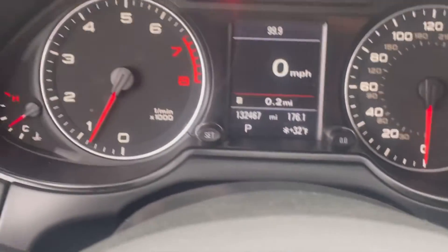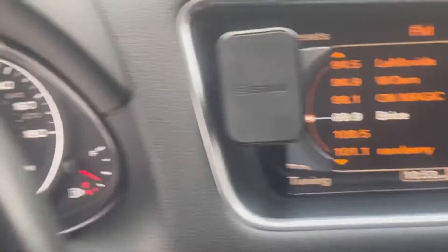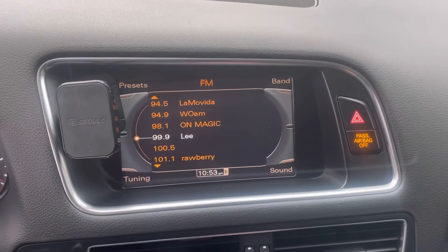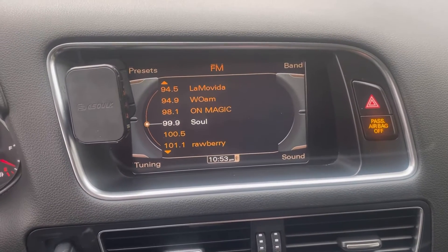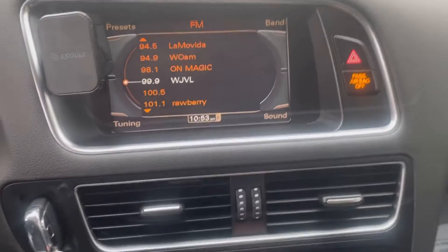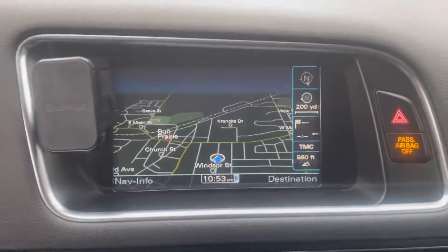The switch in the back controls your windshield wipers. There's a nice LED display on the dash, easy to read in the middle of the day or late at night. The center screen gives a clear display of AM, FM, XM radio, and other controls. Down at the bottom left are the nav controls — navigation is included in this vehicle.